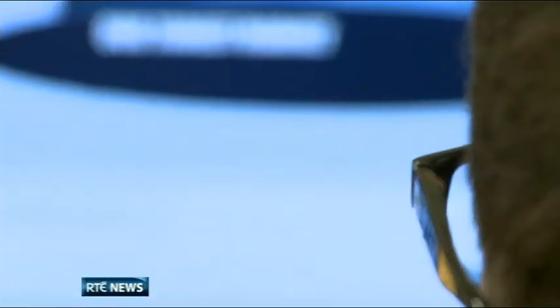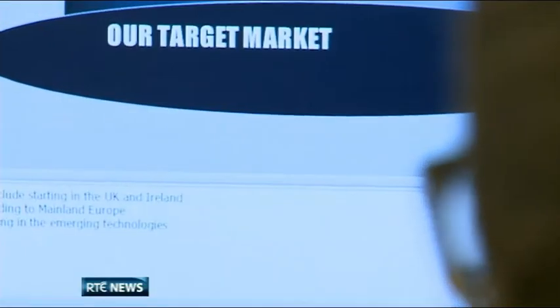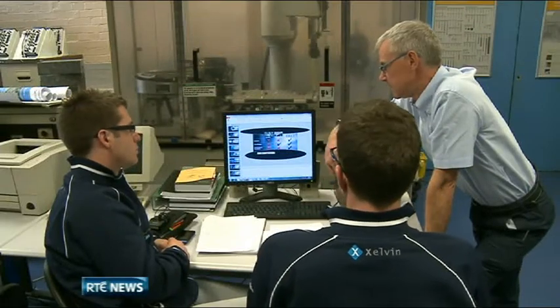It has to meet all the engineering criteria of design, efficiency, weight, etc., and then there's also a business aspect of it. They have to present to an imaginary board of management which would go and make 1,000 of these cars.